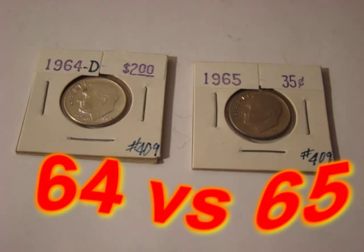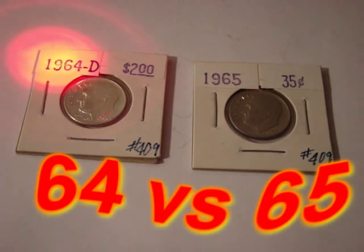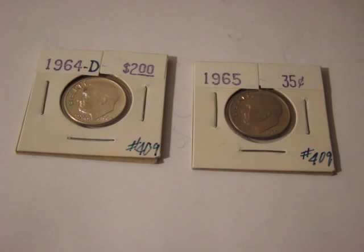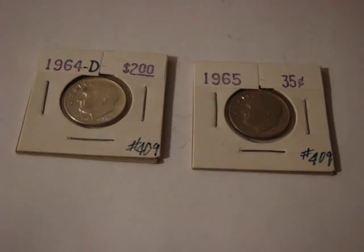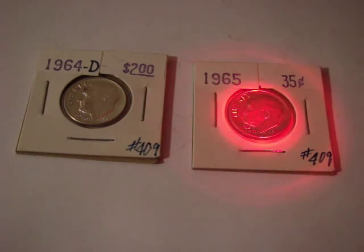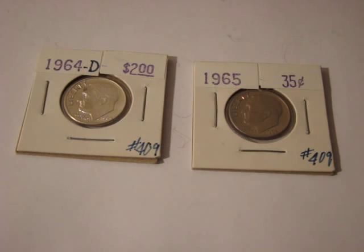I want to call your attention to two dimes that I have. The first dime is a 1964 D — I paid $2 for it. The next dime is a 1965, and I paid $0.35 for it. They're both FDR dimes. I would say they're both extra fine — the 1964 is a tiny bit better than the 1965, but I'd say they're about the same. So why is one worth $2 and the other only $0.35?